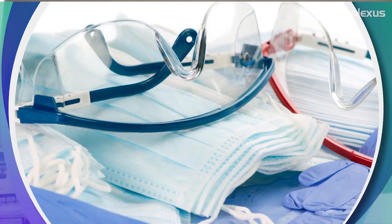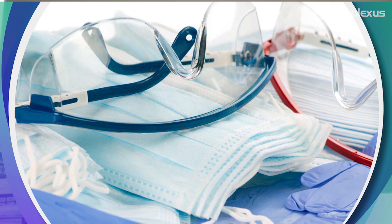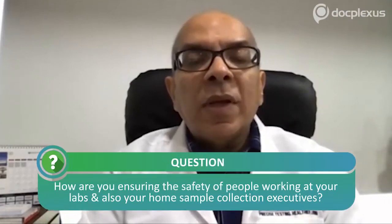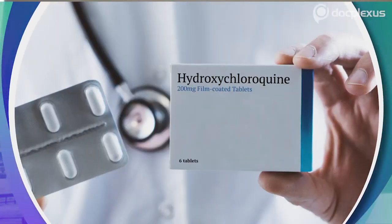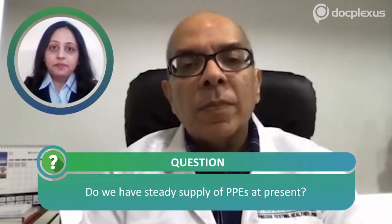We have two sets of teams. The COVID team directly involved with sample collection wears a complete PPE set, which includes a full gown with headgear, goggles, N95 mask, shoe cover, and two layers of gloves. The other team working in the centers at the back end wears goggles, a mask, and gloves, and hand sanitizers are available across the network. We have also given our frontline team, directly in contact with patients or suspect cases, prophylactic hydroxychloroquine as recommended by ICMR.